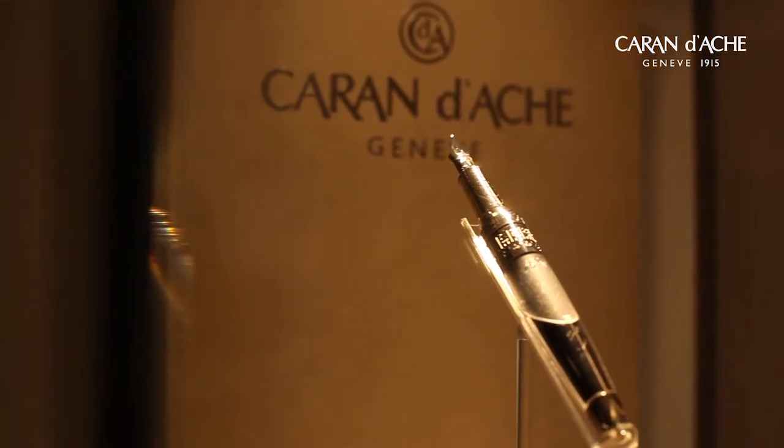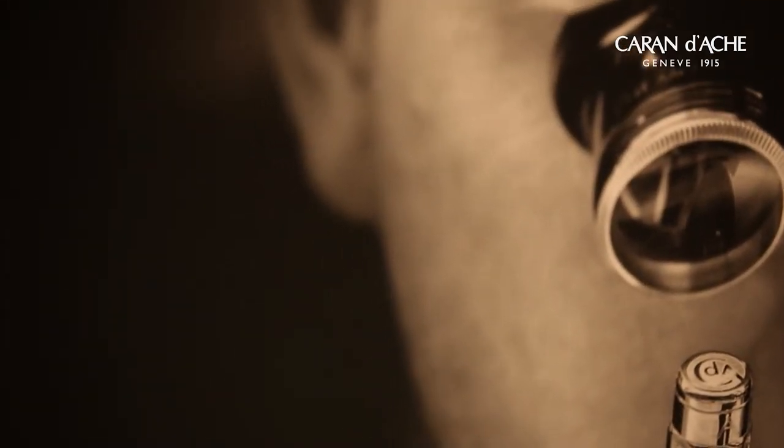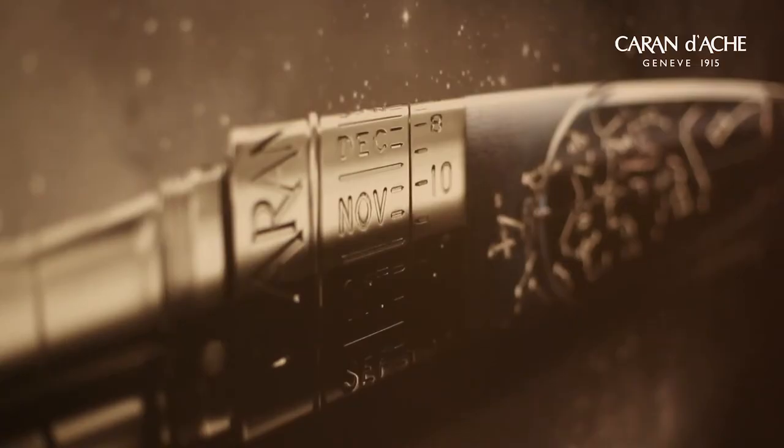To meet that challenge, we collaborated with a famous Swiss astronomer, Mr. Nicolas Guérin. Together, we found the solution to position the sky on the body of this exceptional piece of art.